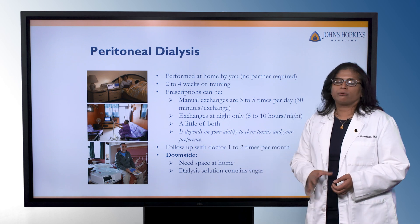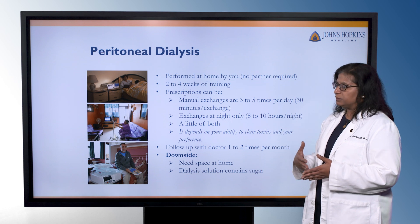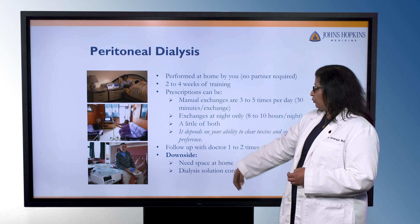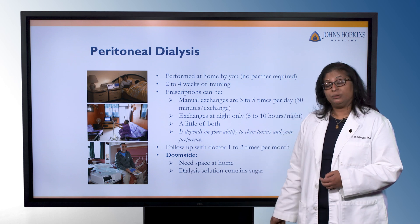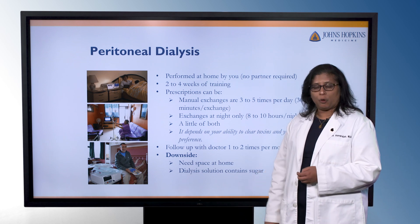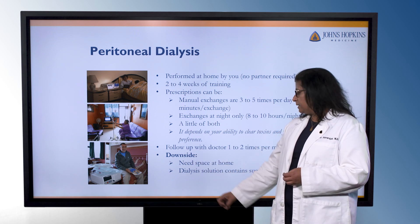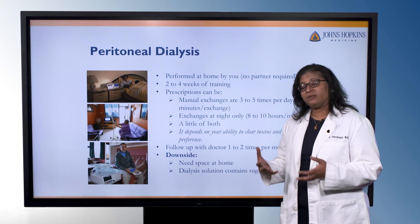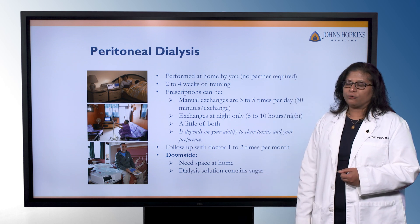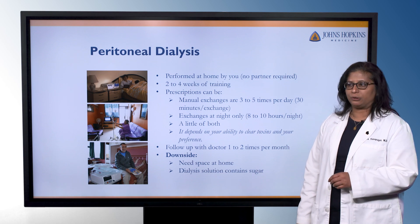Your final PD prescription will depend on what your lab work shows and your preference. You'll be seeing the doctor about one to two times a month in the outpatient clinic. The downside is the same as for home hemodialysis in that you need space at home for all the supplies and dialysate fluid. The dialysis solution does contain sugar, so we sometimes have challenges keeping someone's blood sugar under control.